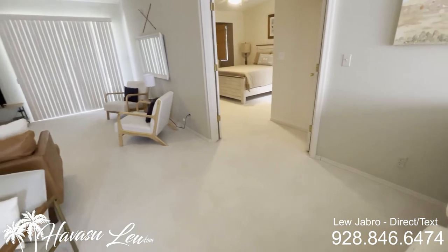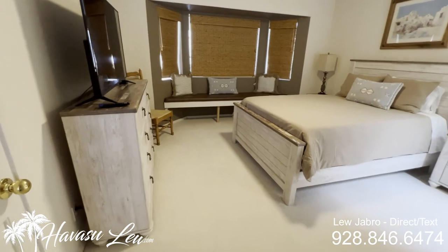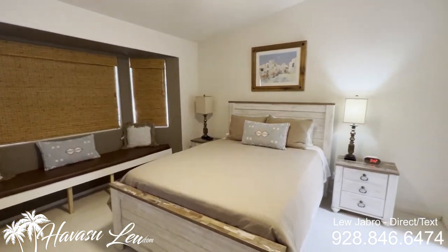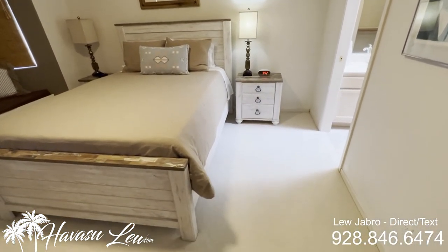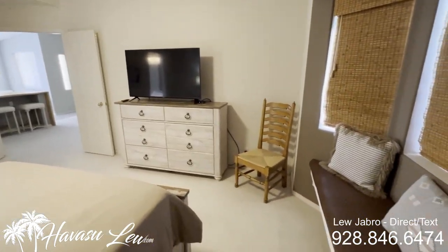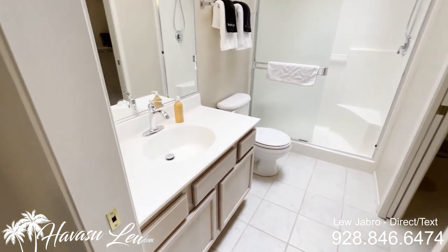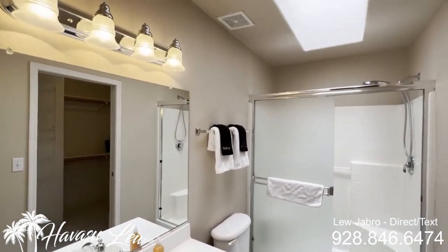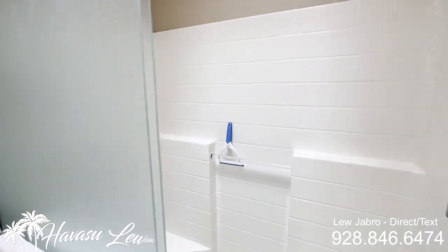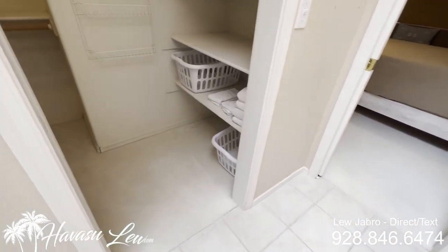Let's go check out the master. You have a double door entry into the master with a built-in seat and vaulted ceiling. The master bath has a little pocket door, only has one sink but it is a solid surface. Got a big skylight with lots of natural lighting, a walk-in shower, plus a walk-in closet.